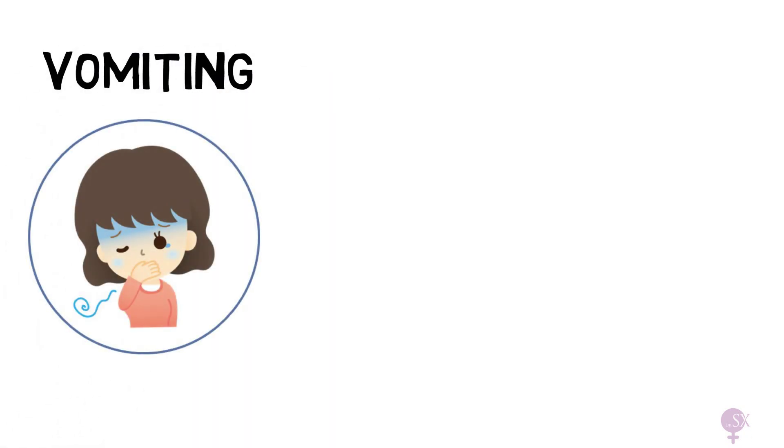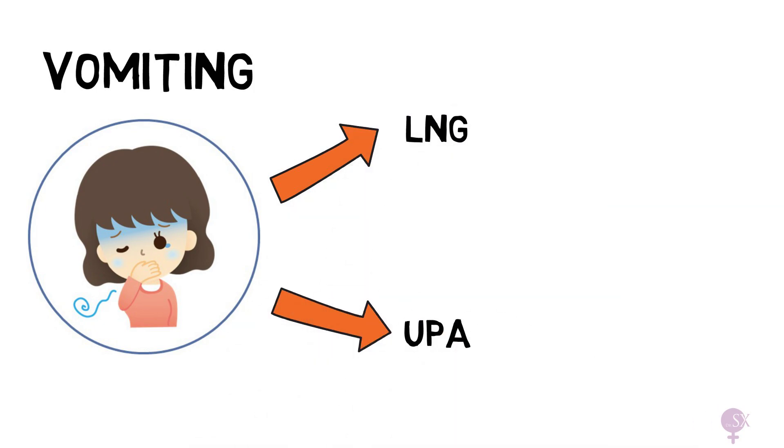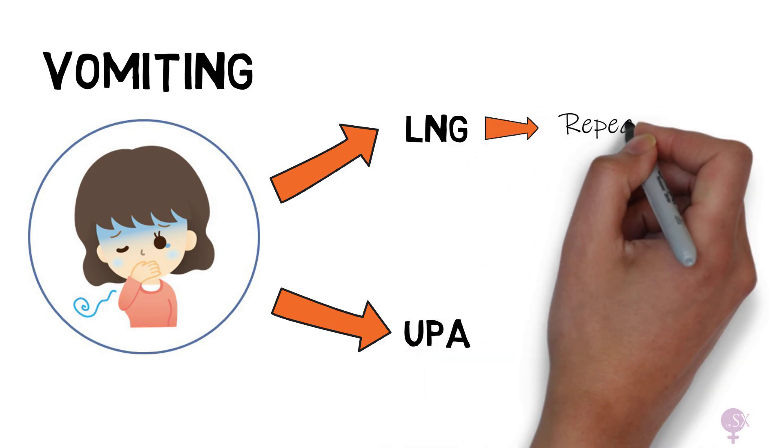A few more things to keep in mind: what if the patient has vomited after taking her emergency contraception pill? A repeat LNG dose is required if vomiting occurs within 2 hours of taking it.